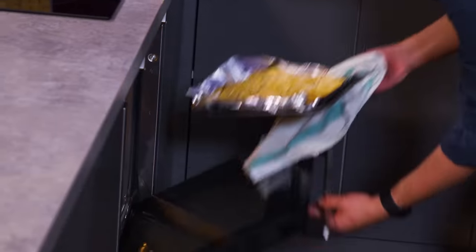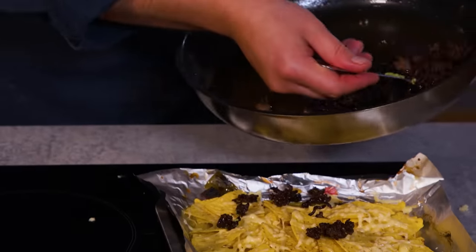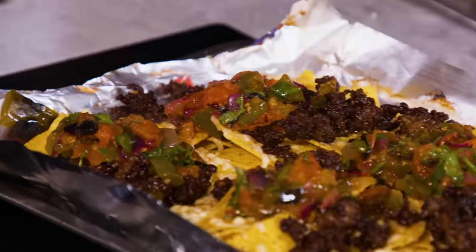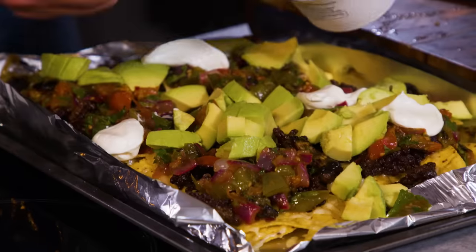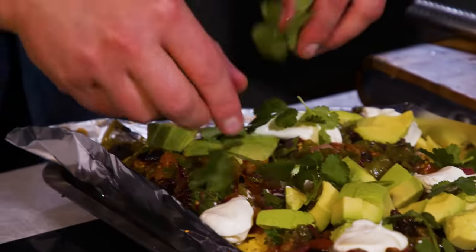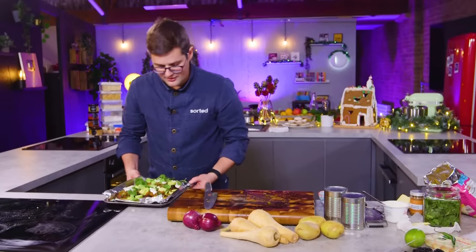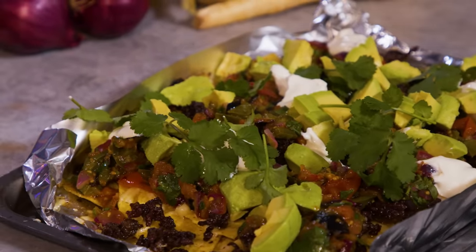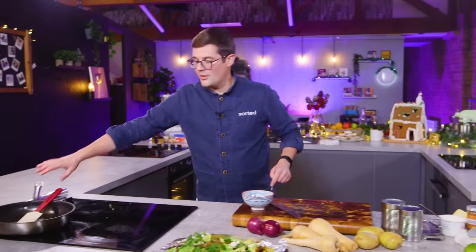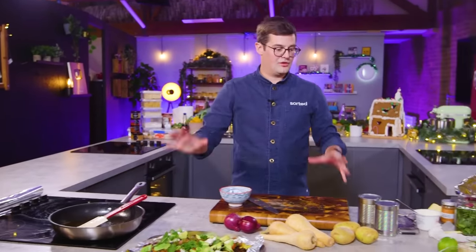It's what you did, but better. Over goes our crispy cumin beef, loads of this salsa, some sour cream, fresh coriander. That's crispy chilli beef nachos, mid-week. Take it to the table, everyone digs in. In theory, one board, one knife, one pan and a spatula is all you've used. That took you just over 20 minutes. Not bad.